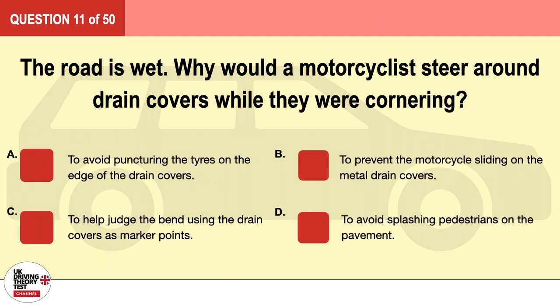Question 11. The road is wet. Why would a motorcyclist steer around drain covers while they were cornering? A. To avoid puncturing the tires on the edge of the drain covers. B. To prevent the motorcycle sliding on the metal drain covers. C. To help judge the bend using the drain covers as marker points. D. To avoid splashing pedestrians on the pavement. The correct answer is B: to prevent the motorcycle sliding on the metal drain covers.